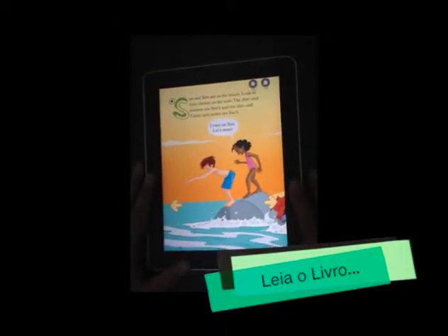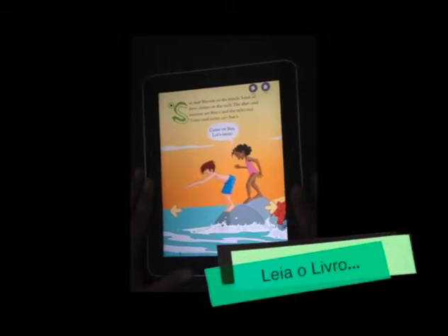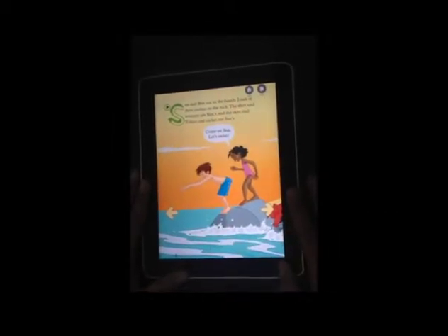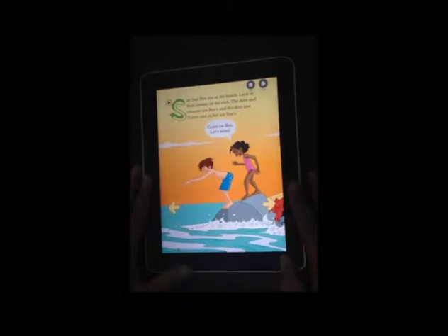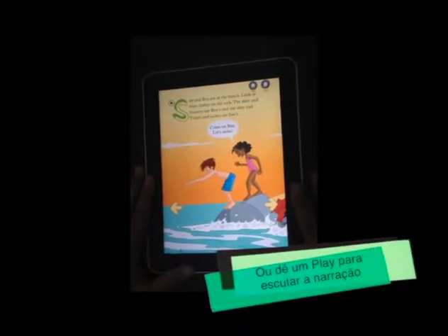Sue and Ben are at the beach. Look at their clothes on the rock. The shirt and trousers are Ben's, and the skirt and t-shirt and jacket are Sue's.